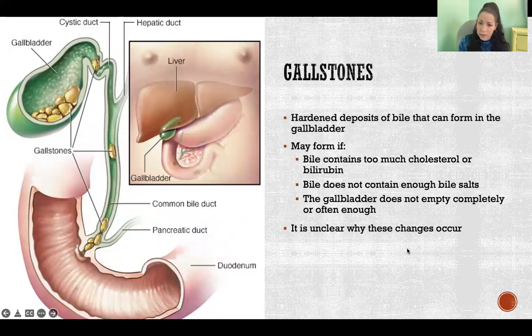Gallstones are just like kidney stones, but they are stones that form in the gallbladder. They are hardened deposits of bile that can form if bile contains too much cholesterol or bilirubin — too many solutes that collect and form stones. It could also happen if bile does not contain enough bile salts to help break things down, or if the gallbladder does not empty completely or often enough. If we're not using bile frequently enough, or the gallbladder isn't contracting sufficiently to fully empty, some solutes and residues can remain behind and over time form gallstones.